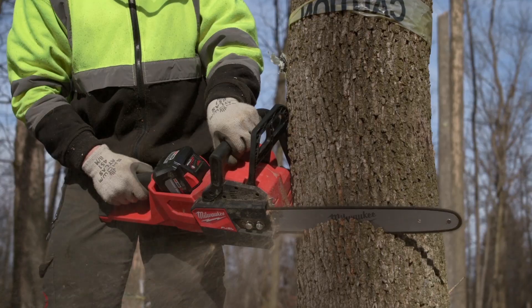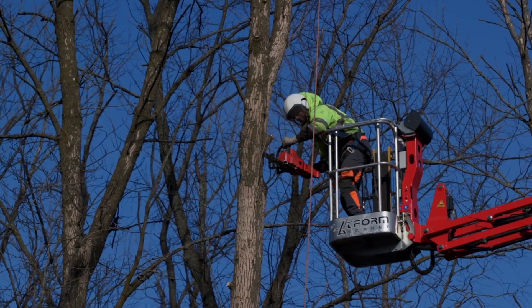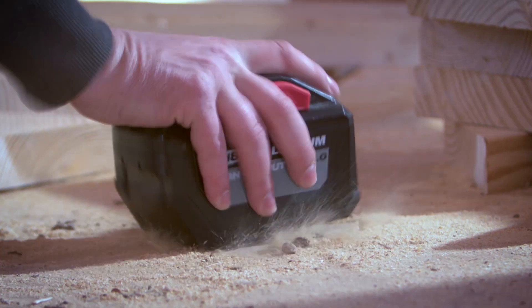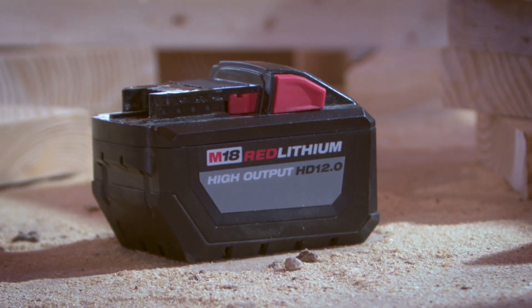It runs cool, has lots of torque, the charge lasts for a long time. We're very happy with it. I don't see any overheating issues with the 12 amp hour battery. It's excellent.